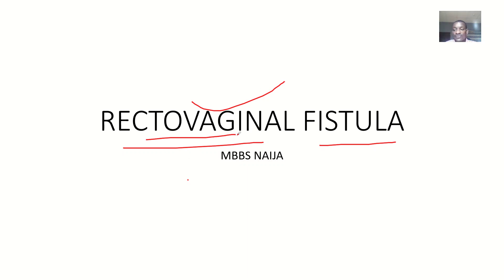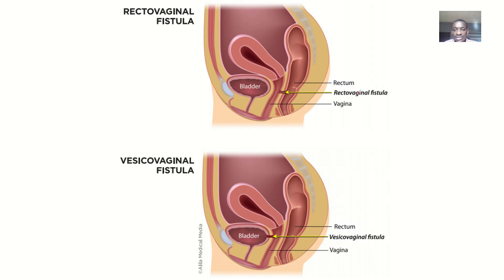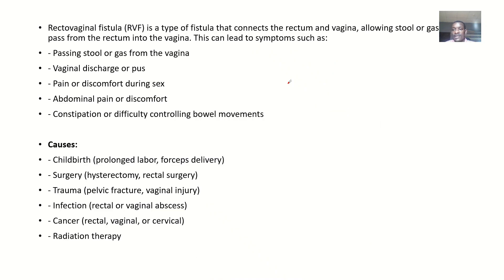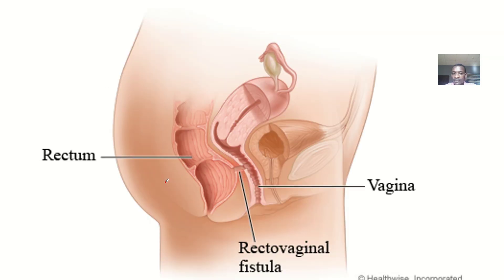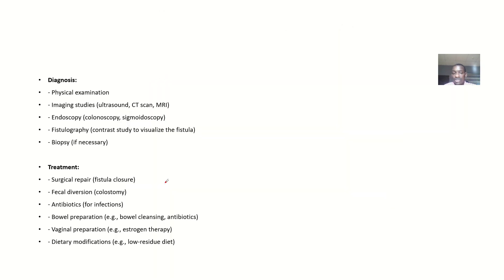This one is the rectovaginal fistula. You can see the rectum here, and you can see the vagina, which means simply there is an abnormal communication between the rectum and the vagina. We'll go through this from the definition, to symptoms, to causes, to diagnosis, to treatment, and the surgical approach to this condition.